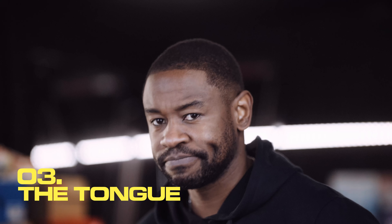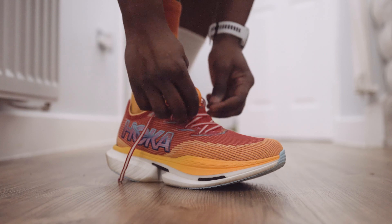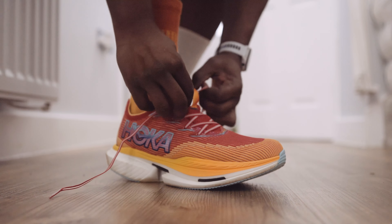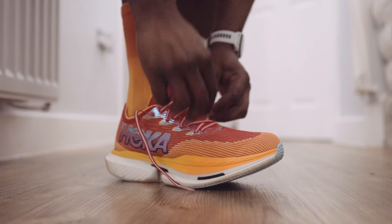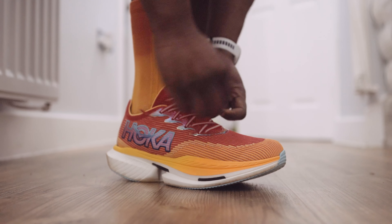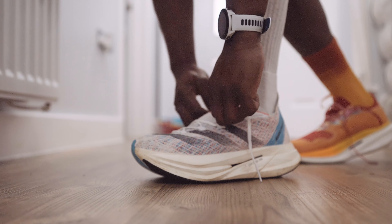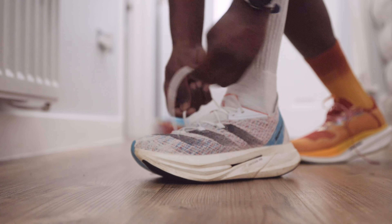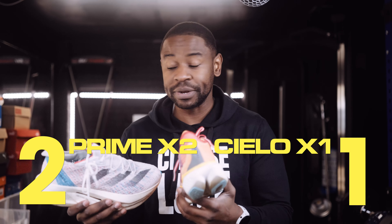Both shoes cost £250 — that's a tie. On stack height, the Prime X2 Strung is race-illegal: 50mm at the heel and 43.5mm at the front, which alone exceeds racing regulations. The Cielo X1 is 39mm at the back and 32mm at the front — a 7mm drop, which is race legal. I don't award points for stack height as it means nothing on its own. Going into the subjective section, the Cielo X1 leads one nil.